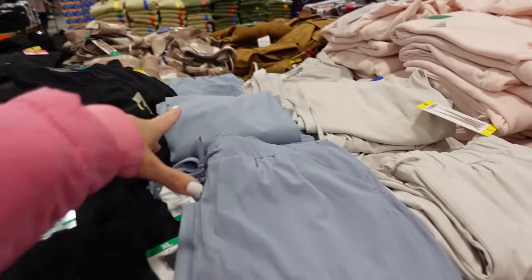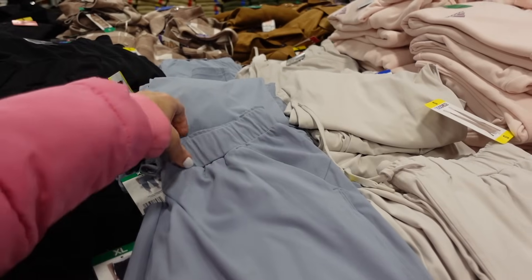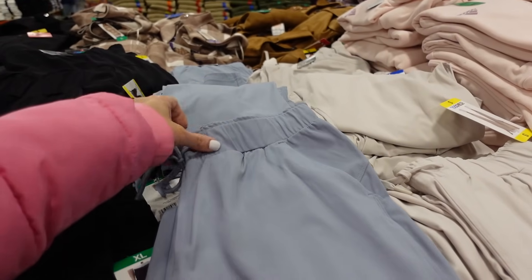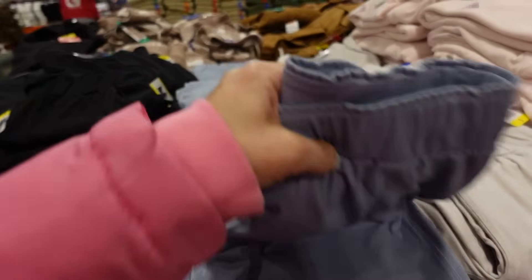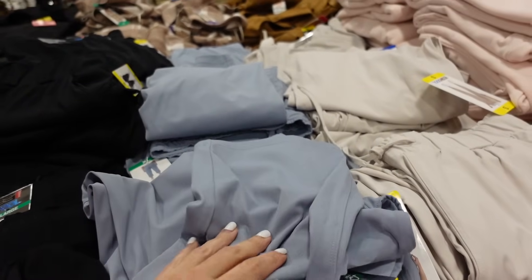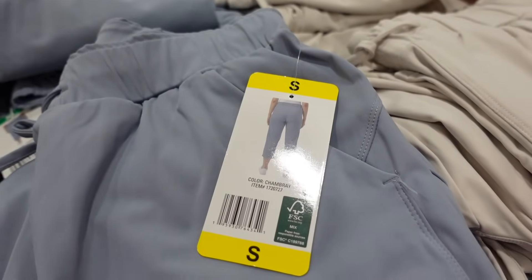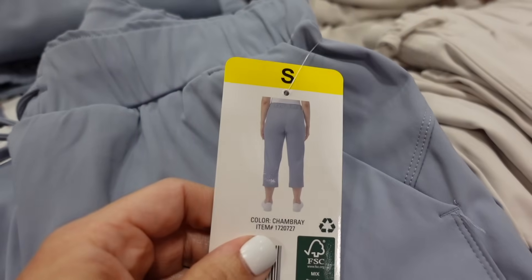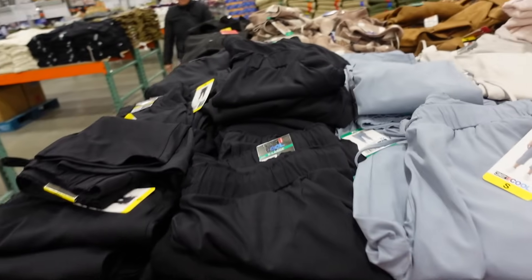The Puma joggers come in gray, also black and green, and they're $14.97. I posted a Walmart trends video yesterday, and blue is going to be one of the big colors for 2024. These pants are from 32 Degrees — elastic waistband, side pocket, straight through the leg, nice soft and stretchy like a legging material but more of a comfortable relaxed fit. In blue, khaki, and black, they're $14.99.